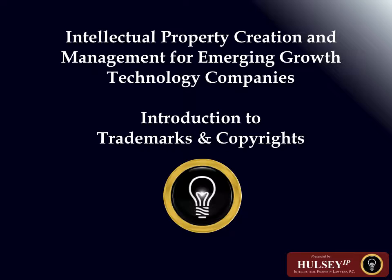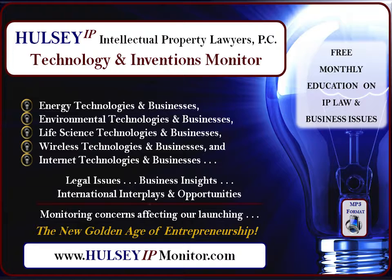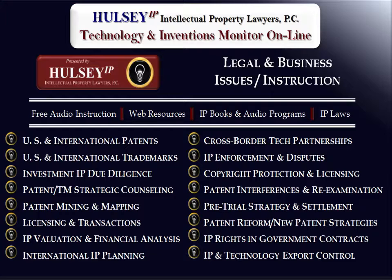Intellectual Property Creation and Management for Emerging Growth Technology Companies: Trademark and Copyright Basics. This presentation is brought to you by the IP attorneys and professionals at Halsey Intellectual Property Lawyers, through the Halsey Intellectual Property Technology and Invention Monitor website — IP Professionals for Entrepreneurship's New Golden Age. This presentation is part of the Technology and Invention Monitor website's legal and business issues and instructions resource.